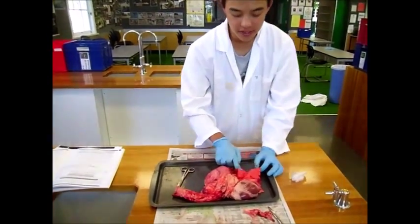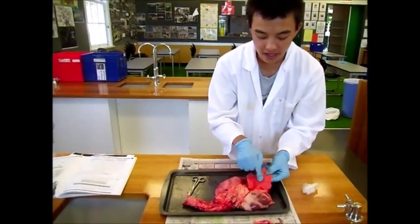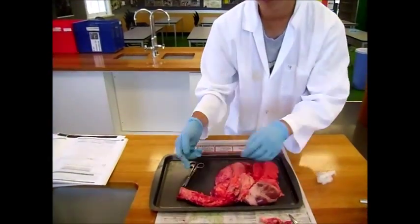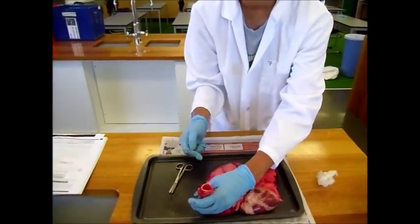A characteristic of the lungs is that they're very light and spongy. In fact, you could actually blow one of the lungs up by inserting a tube into the trachea.